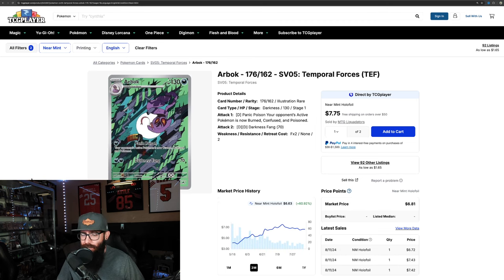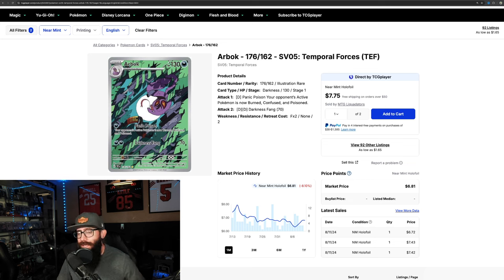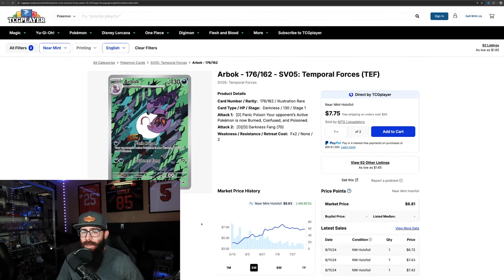Then there's the Arbok — another card I touched on, and kind of an easy one in my opinion. Beautiful card, underrated IR. We saw it go from the high threes up into the sixes — not a big dollar gain, but percentage-wise 60%. However, this one is currently on a little bit of a retrace, down 8% on the one-month chart, but the three-month chart is looking really good.